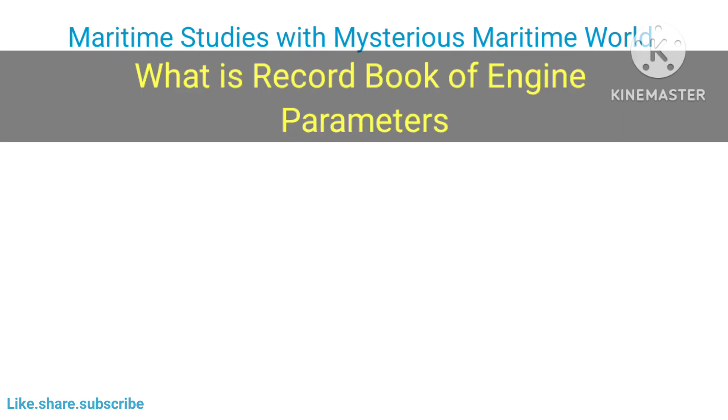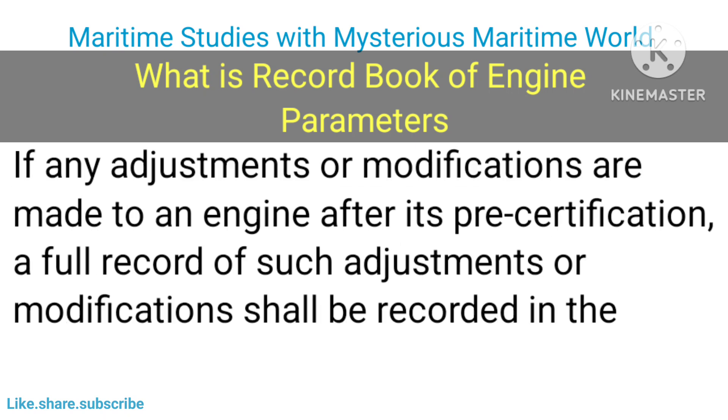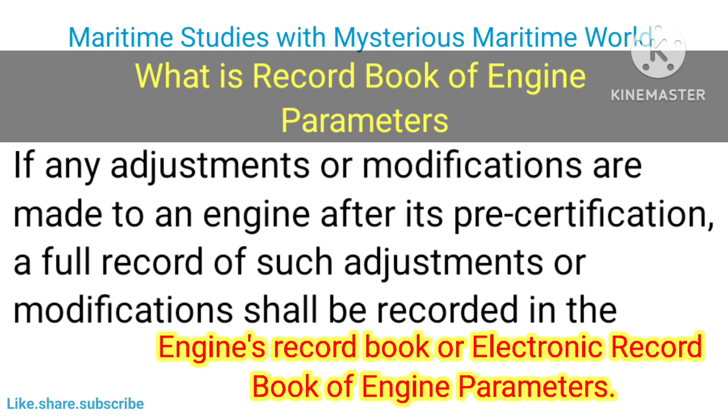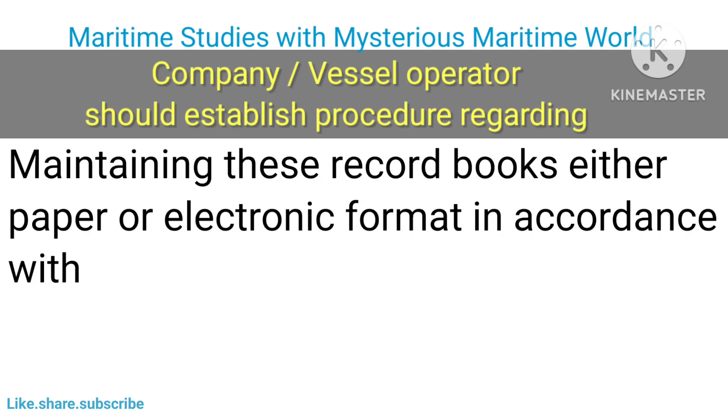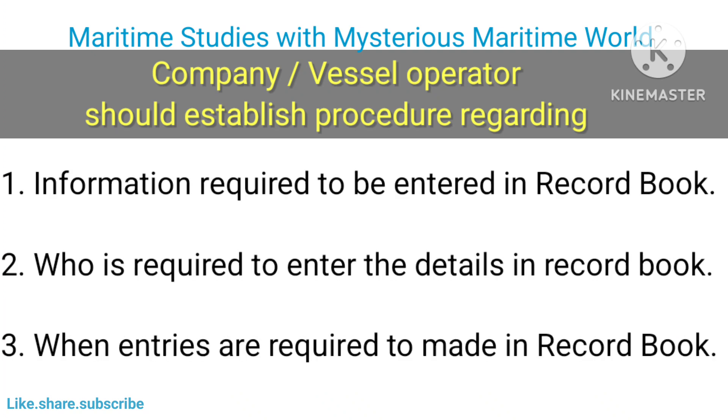The record book of engine parameters is used where the engine parameter check method in accordance with paragraph 6.2 of the NOx Technical Code 2008 is used to verify compliance. If any adjustments or modifications are made to an engine after its pre-certification, a full record of such adjustments or modifications shall be recorded in the engine's record book or electronic record book of engine parameters. The company or vessel operator should establish procedures for maintaining these record books, either in paper or electronic format, in accordance with MARPOL Annex 6 Regulation 13, the NOx Technical Code, and flag administration guidelines.